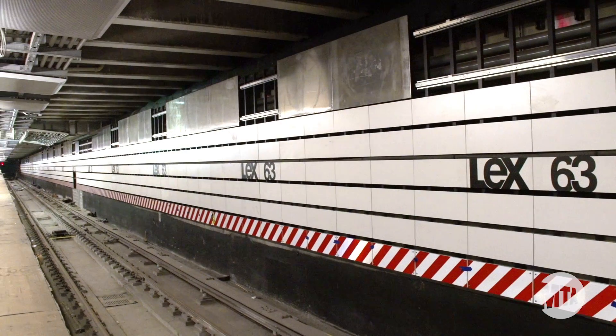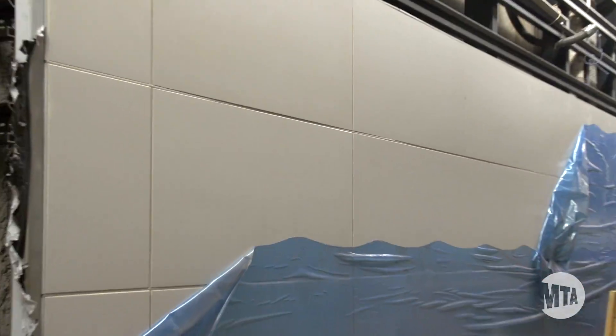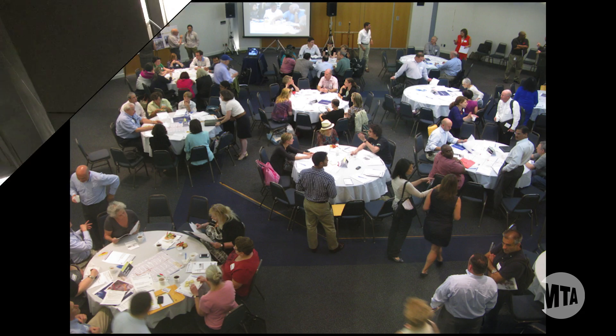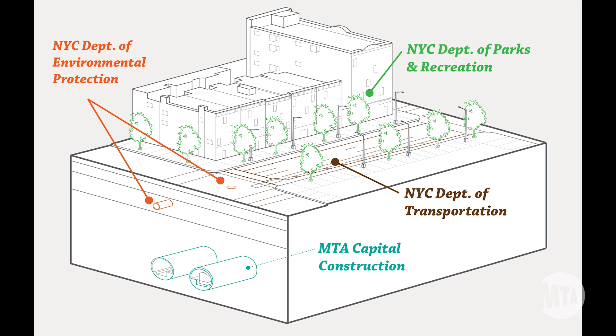The renovation of the Lexington Avenue 63rd Street Station is 87% complete, with new tile, lighting, and ceiling panels being installed. We are working hand in hand with the community, the Department of Transportation, and the Department of Parks to design the new streetscape.